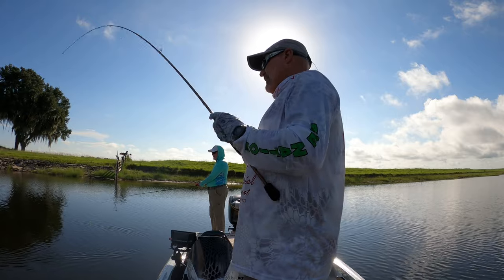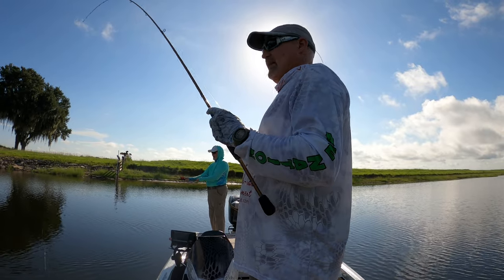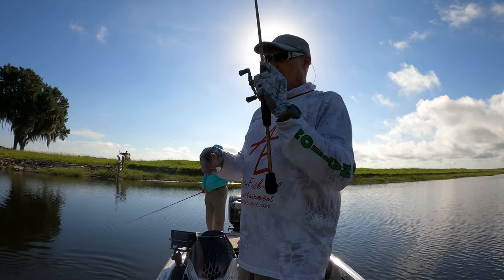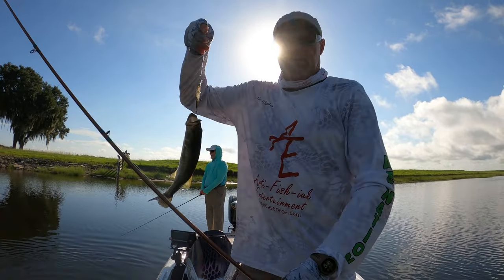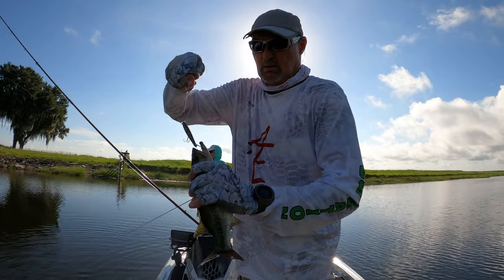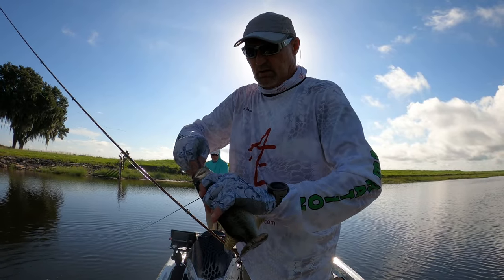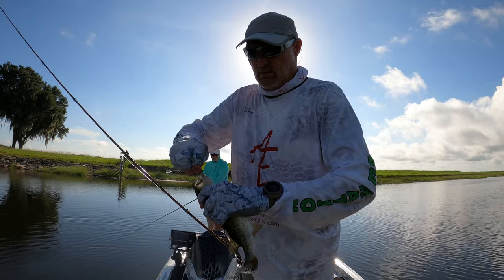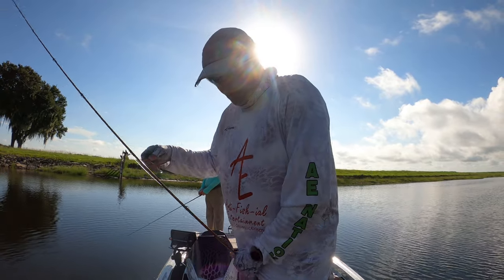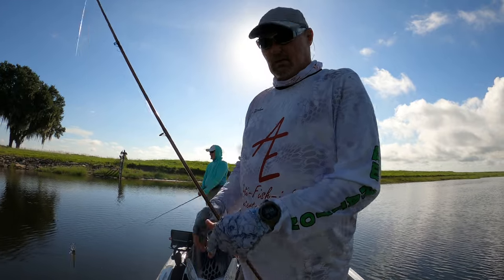Jerkbait time. Technique number two still — we're imitating shad. I picked up this little jerkbait, it's a KVD 100 in sexy ghost, so it looks like the shad we have here. He's not big, he's a little schooly, but he's self-releasing. So that's number three.